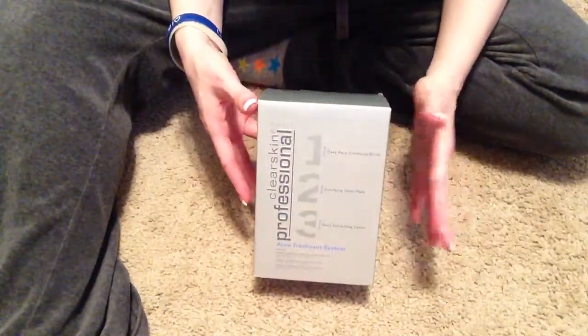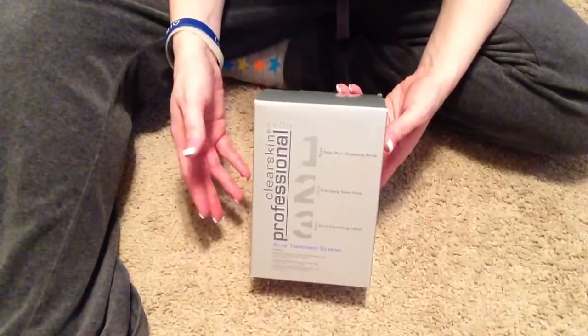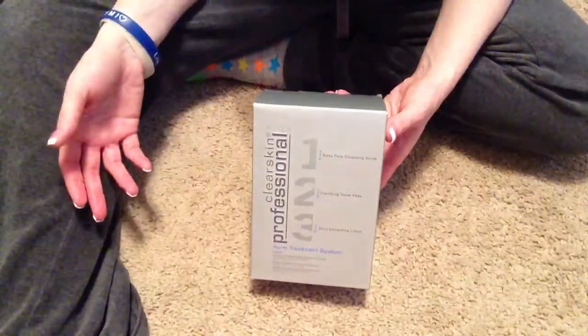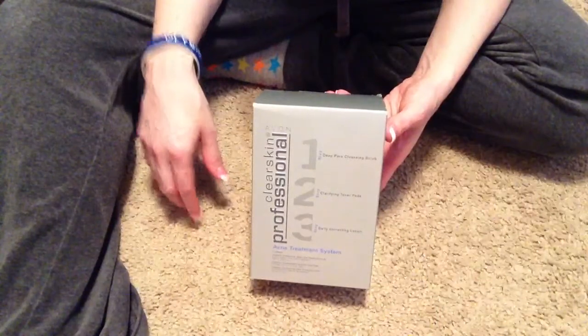I just wanted to kind of endorse this and let you guys know that it might be worth a shot to try for your kid. My son's face broke out really, really bad. And now that he's in wrestling and all that, of course he's sweating more and it's just bad.